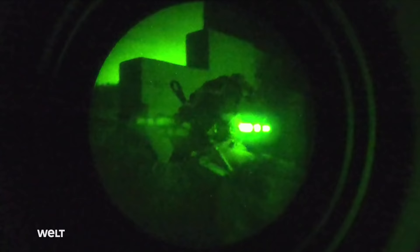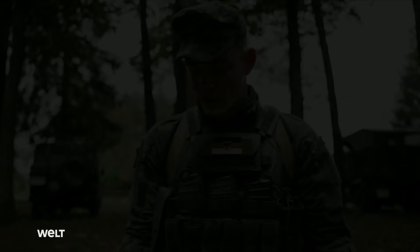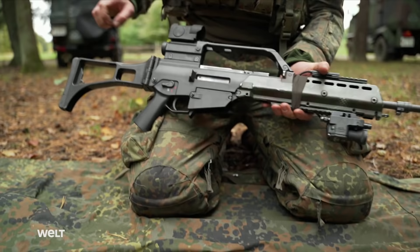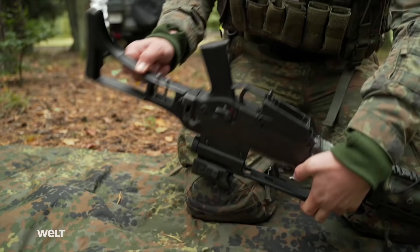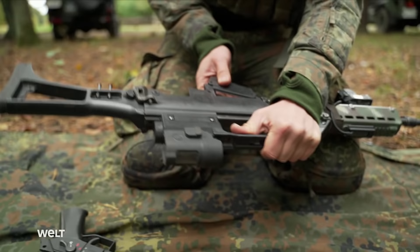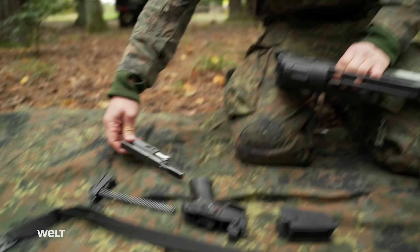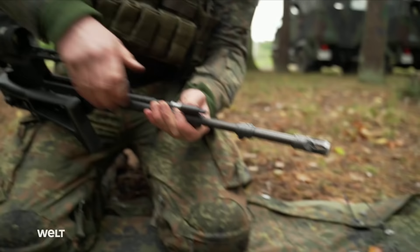The G36 is characterized by its simple design. A soldier can field strip it in just a few steps. First, we remove the sling. There are two push pins here — we push these through and pull them out from the other side. They can be stored in the holes in the stock. This allows us to remove the trigger group with pistol grip. Now we can fold away the stock and remove the butt stock with the recoil spring and bolt carrier. Last but not least, we remove the hand guard and then the operating rod with the gas piston. The G36 is now stripped.